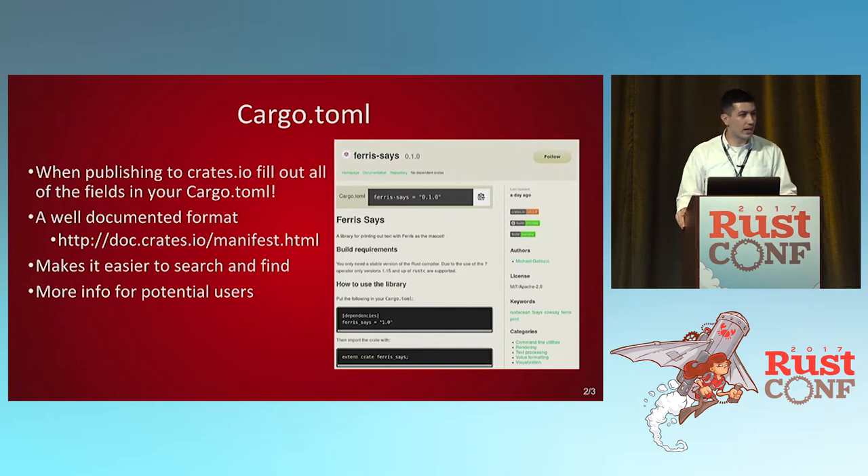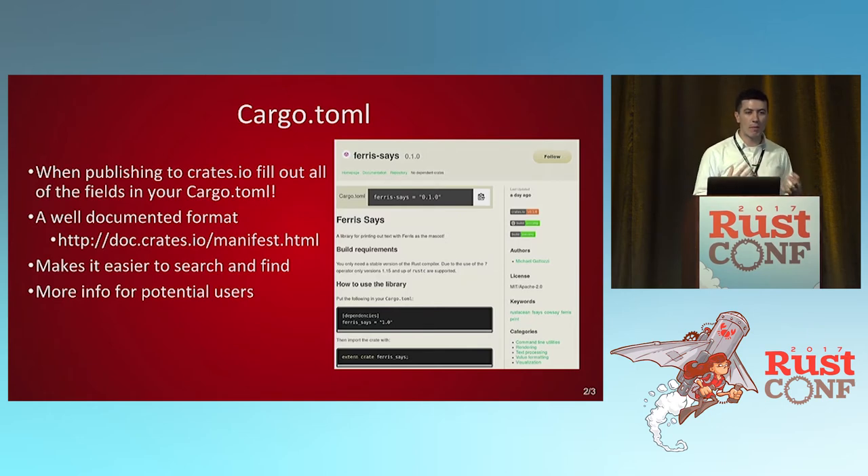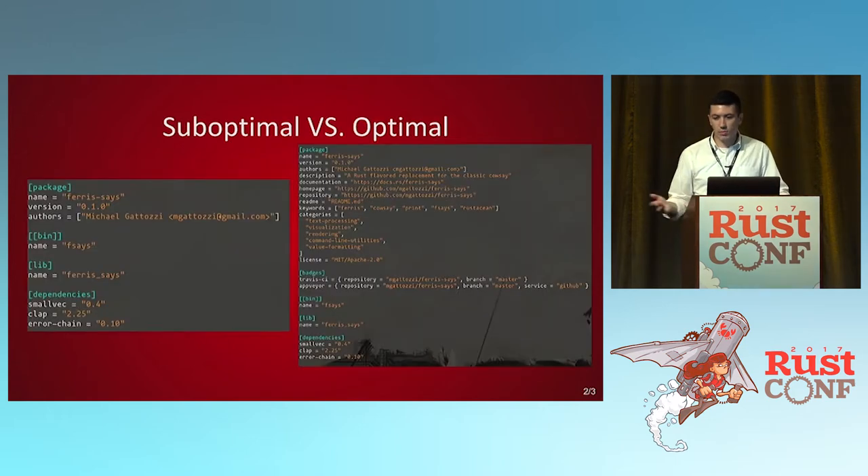Your cargo.toml file isn't just how you orchestrate your build system — it's saying here's all this metadata, here is everything you need to know about my project. It's well documented and makes it easier to search, find, and gives a lot of info for potential users. Here's an example of a suboptimal versus an optimal one: the one on the left is pretty much the default, the one on the right has badges, categories, and everything filled out. Take 10 minutes to fill it out and you'll pretty much never have to touch it again.